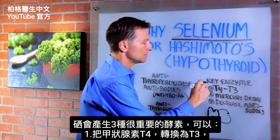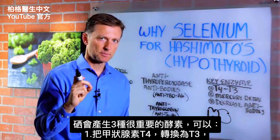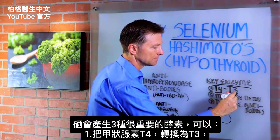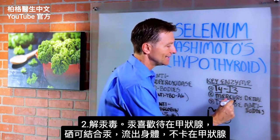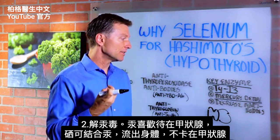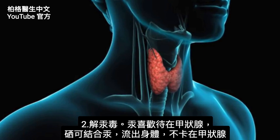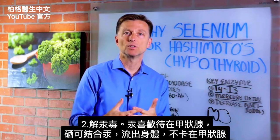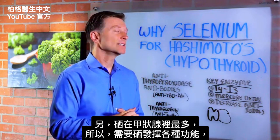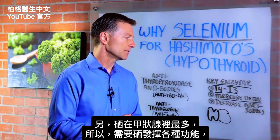Selenium is involved in producing and creating key enzymes for various functions. One function is the conversion from T4 to T3. Number two, mercury detoxification. Mercury has a lot of affinity for the thyroid, so selenium is very important to bind with mercury to allow it to pass through the body and not get stuck in the thyroid. Selenium is most concentrated in the thyroid gland.